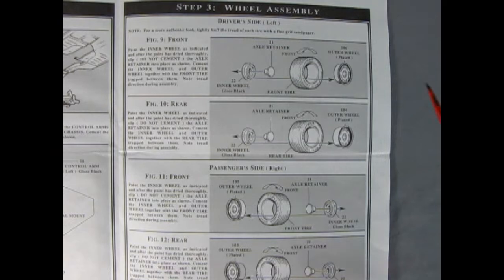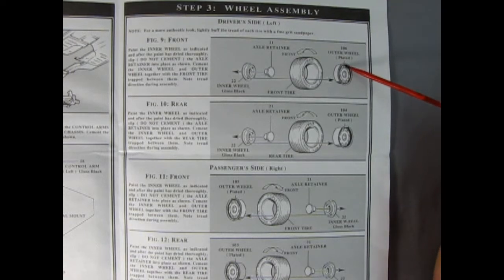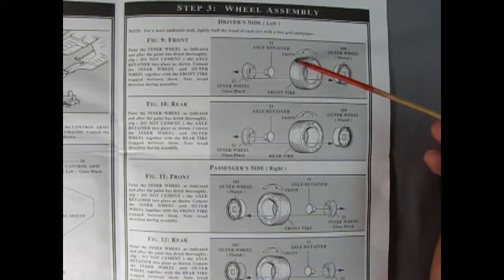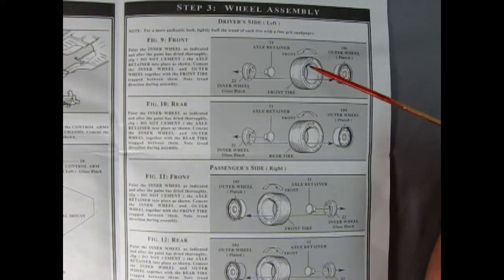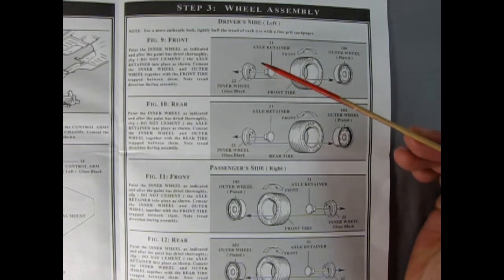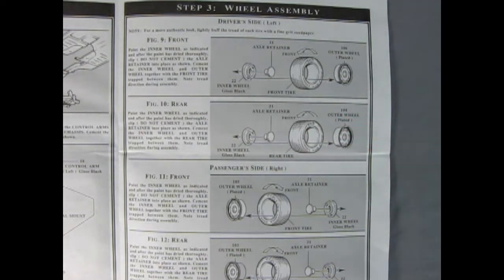Our next panel shows our wheel assembly and this is pretty much equal all the way down. There is a right and left hand side — we start with the driver's side on the left. We have our outer wheel and you have to note the directions on the wheels as well as the direction of our Goodyear Eagle tires — they all have to rotate in the same fashion. Then we've got an axle retainer and our inner wheel in the back, which sandwich together to give you your left hand side wheels.